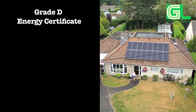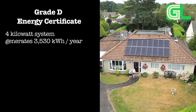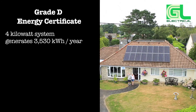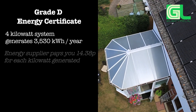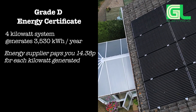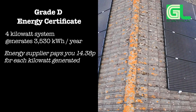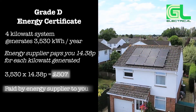Let's take a household with a minimum grade D energy certificate. A four kilowatt system on a south-facing roof could generate 3,530 kilowatt hours of electricity each year. The energy supplier currently pays you for generating your own electricity at a rate of 14.38 pence for each kilowatt hour generated — you're paid £507 by your energy supplier.